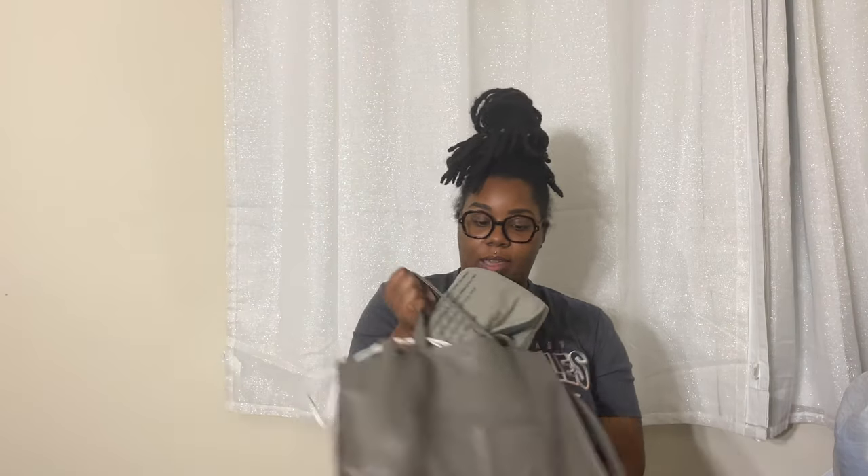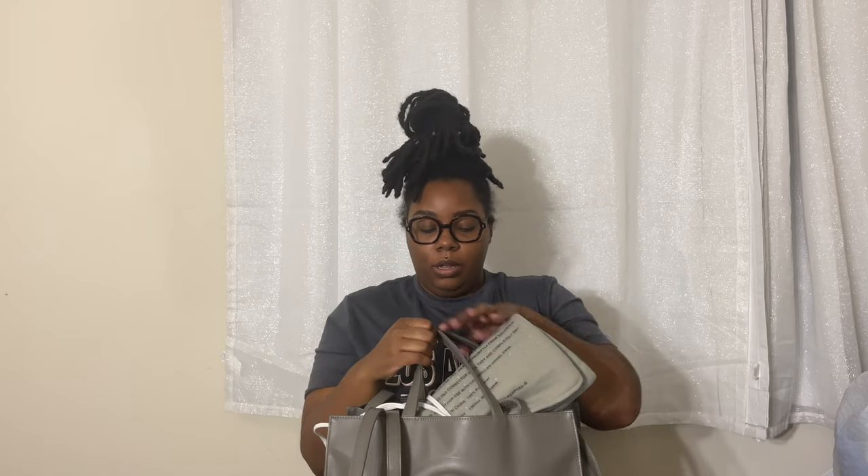The bag I'm using is a Telfar bag. Telfar is a Black-owned brand and Black-owned designer. These bags have been out since 2014, however around 2020-2021 they switched the way you can buy them. I believe you could buy them in Nordstrom, and now Telfar moved it to an online thing. I'm sure you've seen Beyoncé carrying one — it's just white.